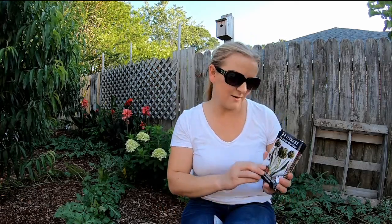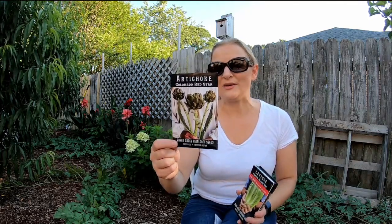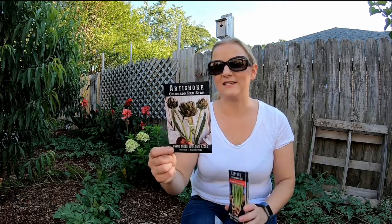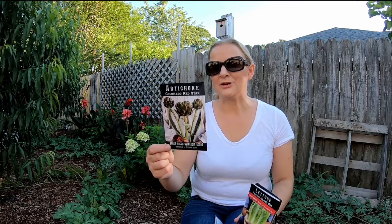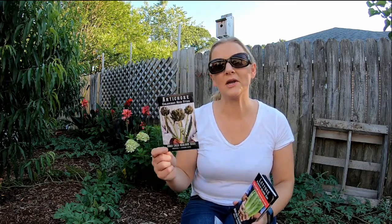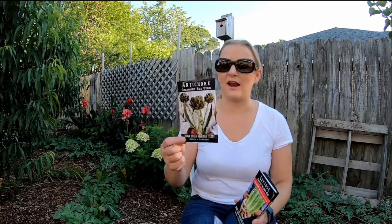The next one I picked up was this Colorado Red Star artichoke. It says it can be grown as an annual from seed, one to three feet tall, edible, and produces stunning purple-tinged globes. Seedlings require a chill period — nights below 45 but above freezing — to produce artichokes. I bought this one because it's supposed to be more heat tolerant than the regular Green Globe artichoke, and I think they also look really beautiful in the garden.